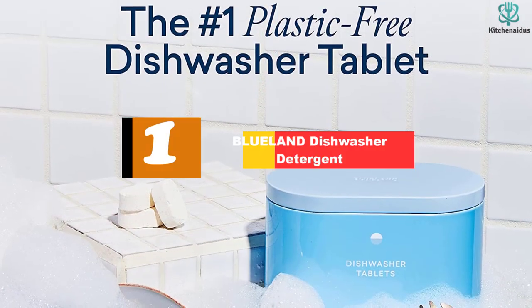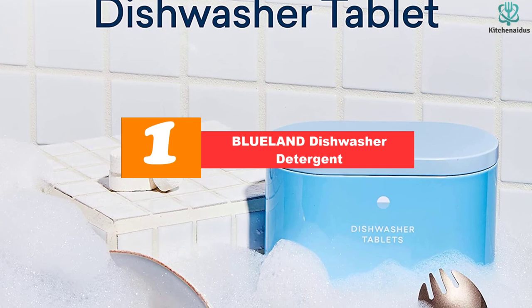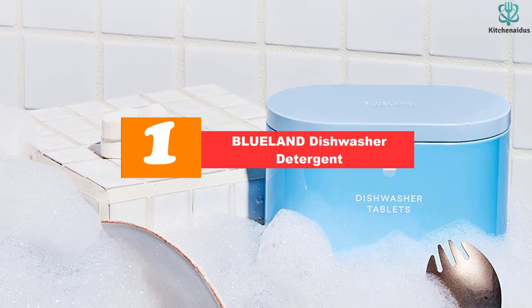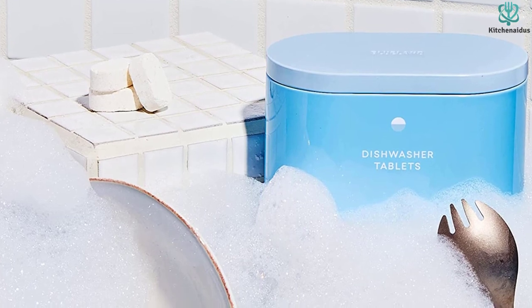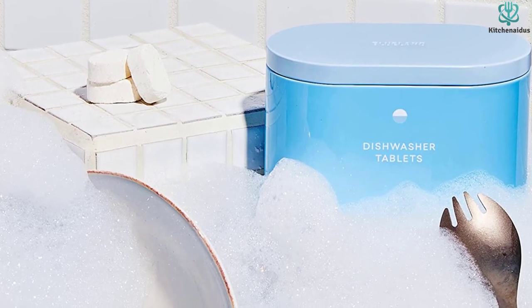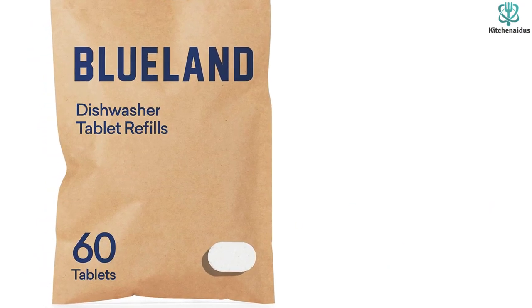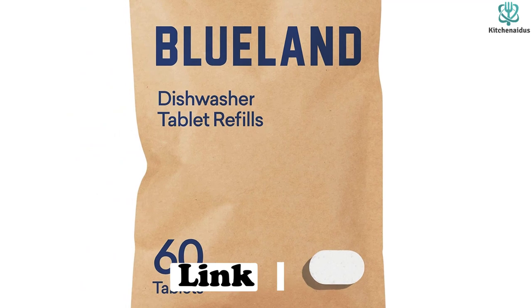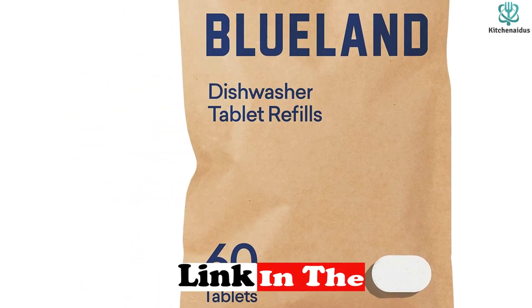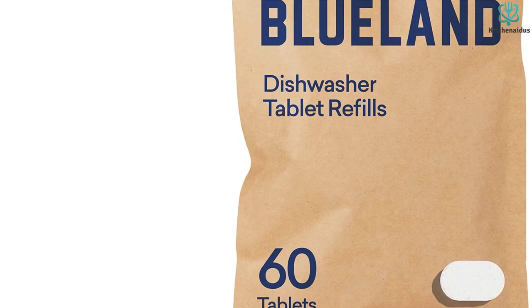Finally at number 1, we have the Blueland Dishwasher Detergent. Most dishwasher pods come wrapped in a water-soluble coating called polyvinyl alcohol, or PVA, which is technically considered plastic. If you'd prefer something plastic-free, opt for Blueland's dishwasher tablets, which are not wrapped in anything. To make them even more environmentally friendly, these tablets come in a paper bag with a reusable steel tin that you can keep refilling for years to come.